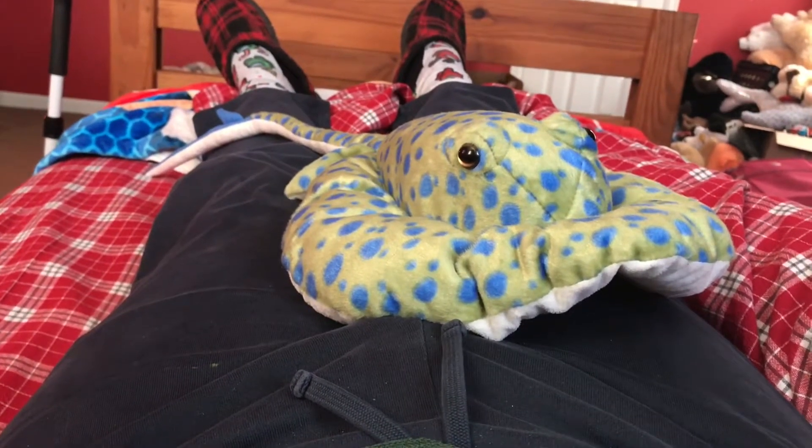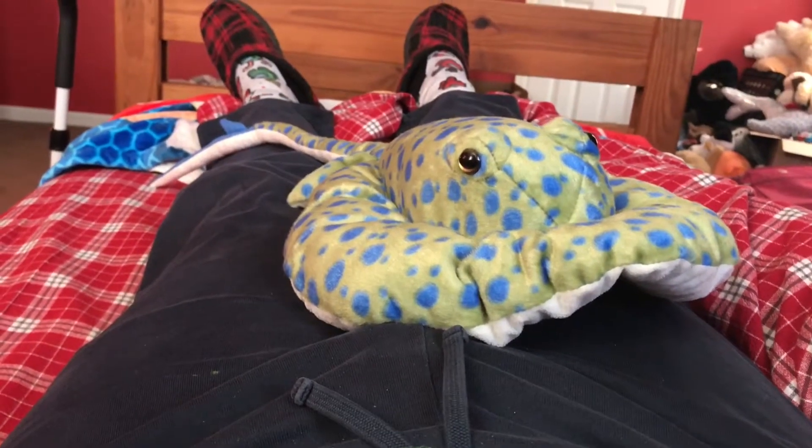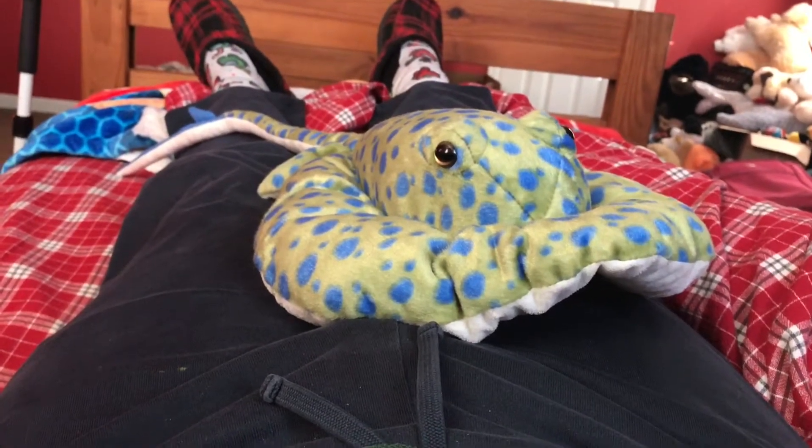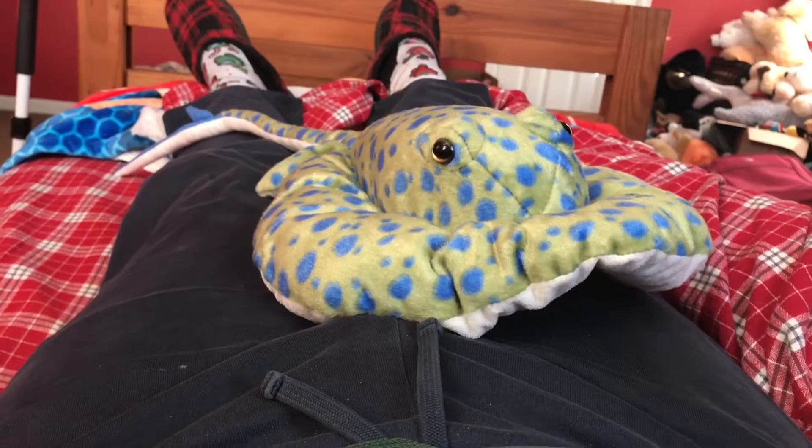Hi guys, Adam here and welcome back to another video at Adam's Toyland. Today I'm going to be showing you this Wild Republic Blue Spotted Stingray.